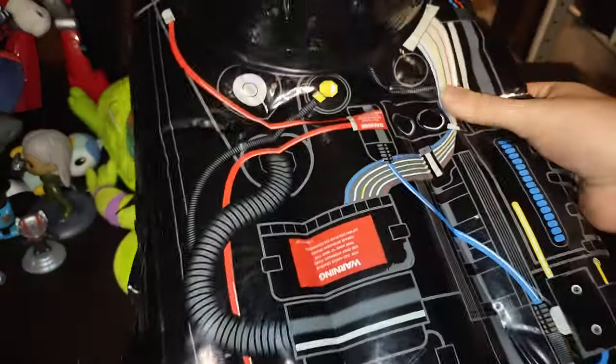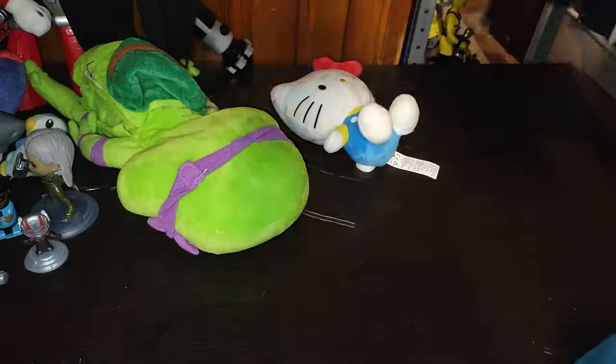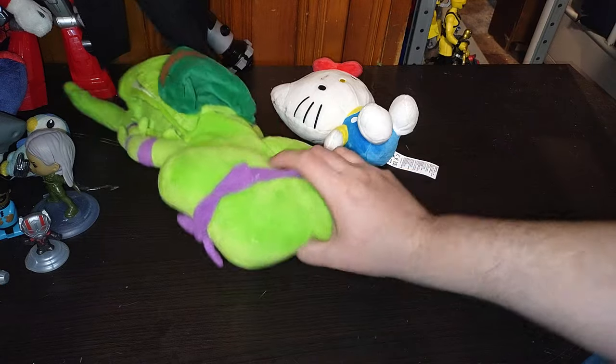Next on the list — oh, the stack just came tumbling down! We got the Ghostbusters blow-up proton pack. Now we can bust some ghosts with this! I might have to get a full costume to wear next Halloween for sure.